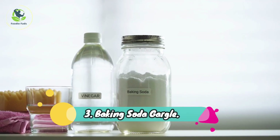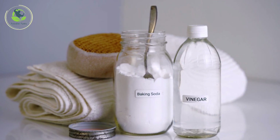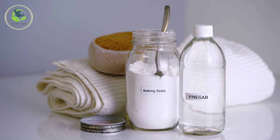3. Baking Soda Gargle. Baking soda has an alkaline effect that neutralizes acids in the mouth. It can help ward off infection, protect against inflammation, and lubricate the mouth and throat.